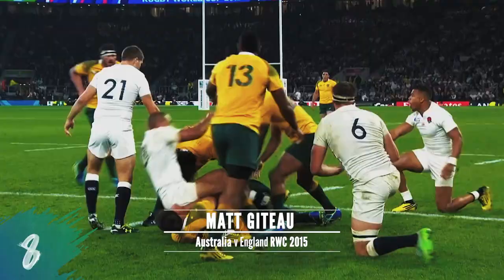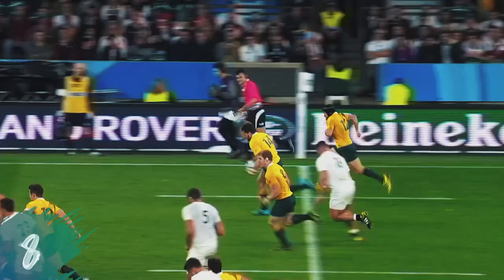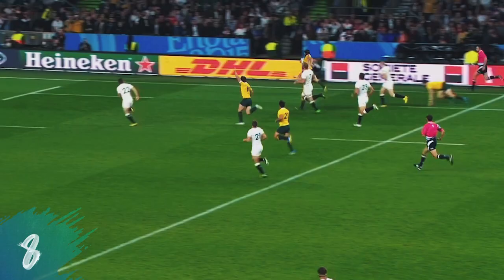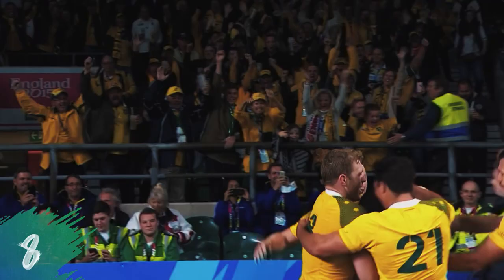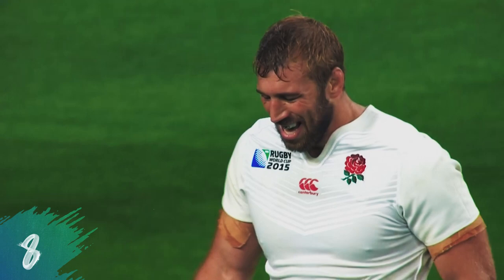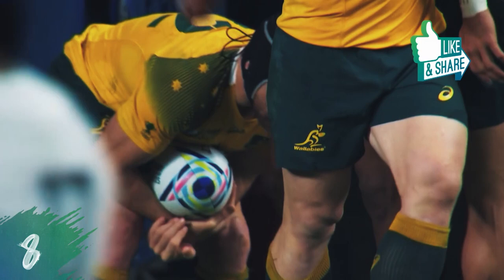In come Australia again. Punch after punch, they landed the breakdown — Cooper one of the major reasons. He finds Foley. Foley to Adam Ashley Cooper. He's got Matt Gitto outside, gives it to Gitto — and Gitto to round it off. Australia have dumped the host out of the competition. This is a welcome dream come true for them. A nightmare for Chris Robshaw in England.